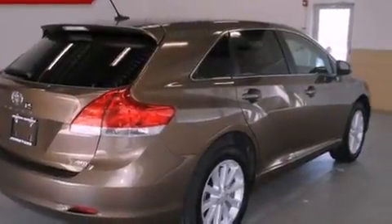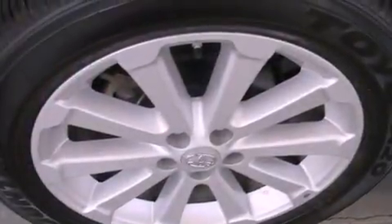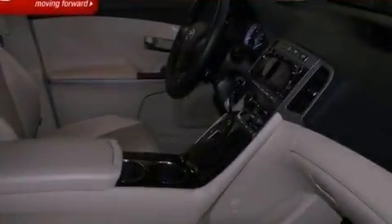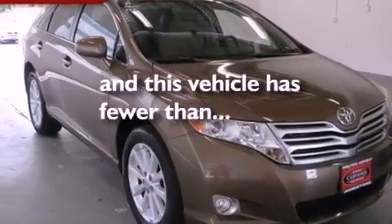The following features are also included: big 19-inch wheels, a multi-function display, cruise control, performance tires, a rear spoiler, a passenger side vanity mirror, an engine immobilizer theft deterrent system, an anti-lock braking system, steering wheel mounted stereo controls, and this vehicle has less than 5,000 miles.